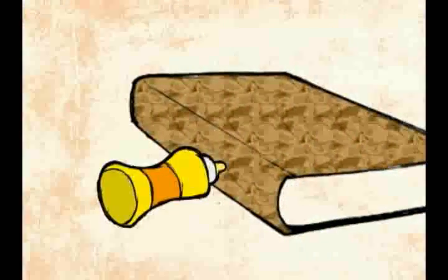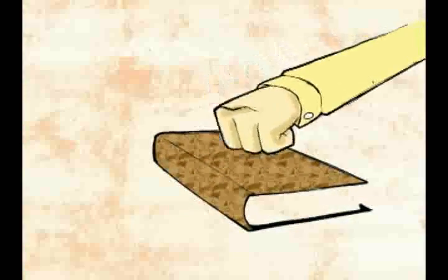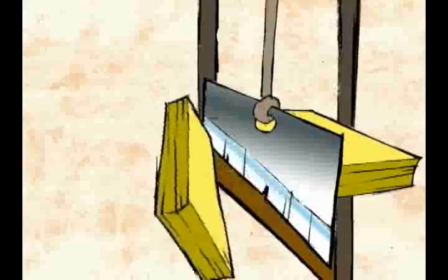Una vez se han impreso las múltiples copias, solo queda armar cada uno de los libros, encuadernar las páginas, pegarlas al lomo y ponerles la cubierta adecuada.